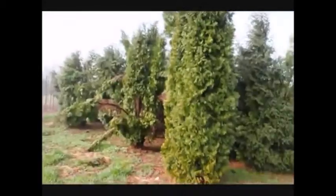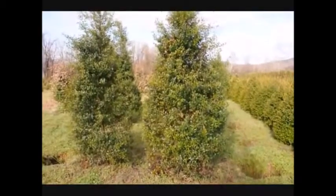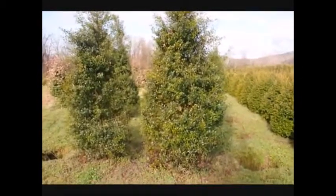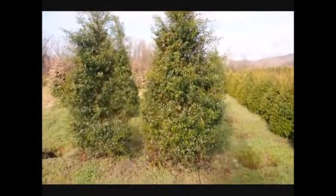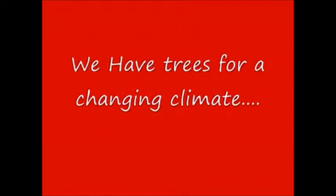Give us a call at 215-651-8329. These are some large Foster Hollies. These are just some of the many different types of trees we have available at Highland Hill Farm.